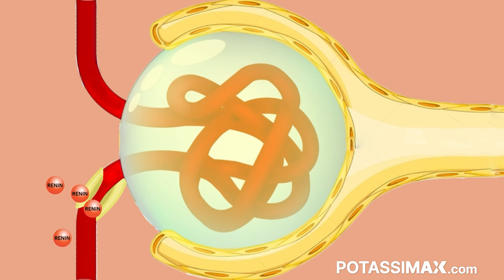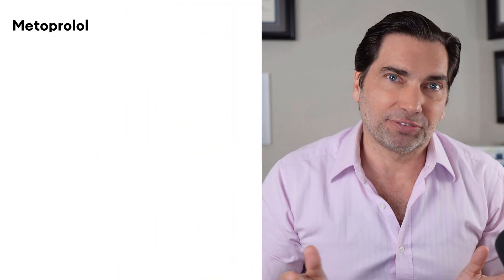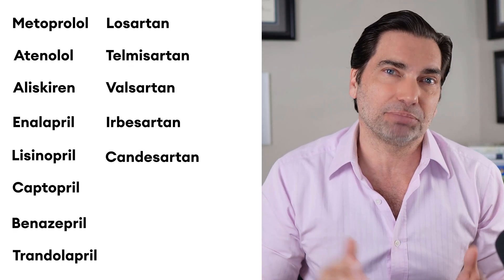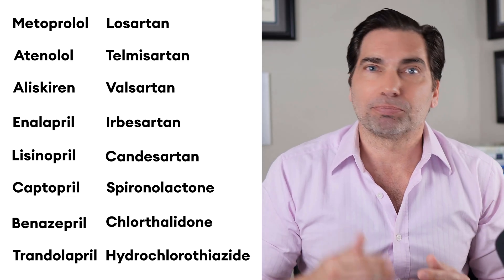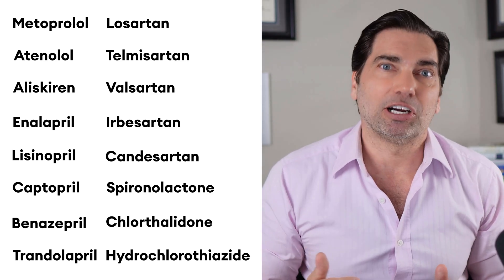Renin is responsible for elevating blood pressure, and the inappropriate secretion of renin is the cause for most of our hypertension. If you look at this list of commonly prescribed medications, all of them affect some element of renin production or its effects throughout the body to elevate blood pressure. So if you're taking one of these medications, you can be pretty sure that you've got inappropriately elevated levels of renin, and those medications are helping to bring them down.